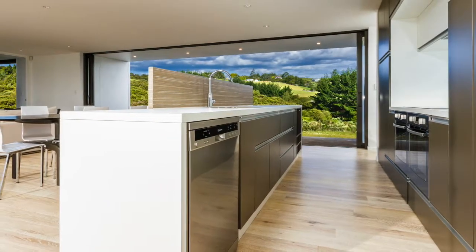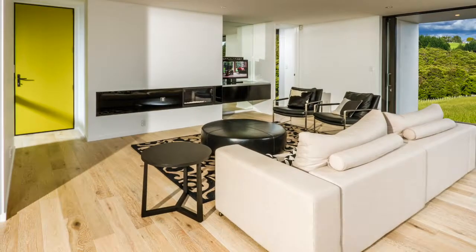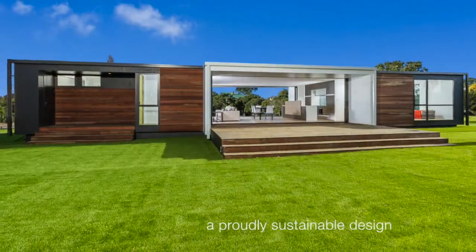The Horizon is a triumph of architecture. Inquire now about how it could become all you've been looking for in a contemporary dwelling, sensitive to sustainability and performance ideals.